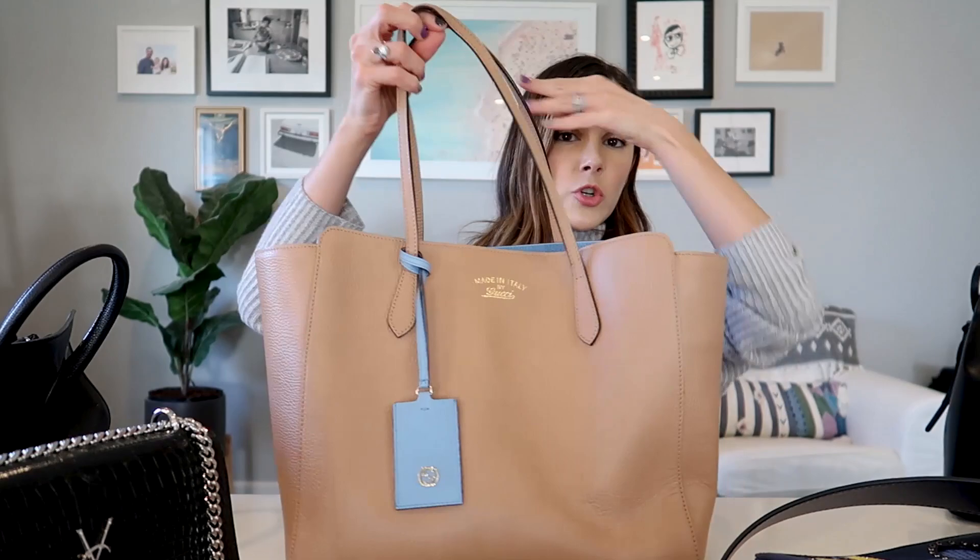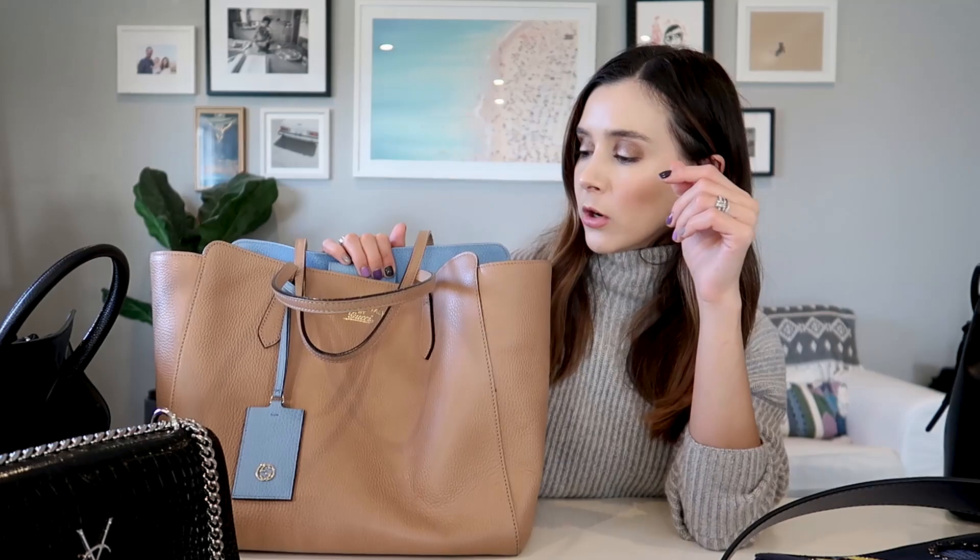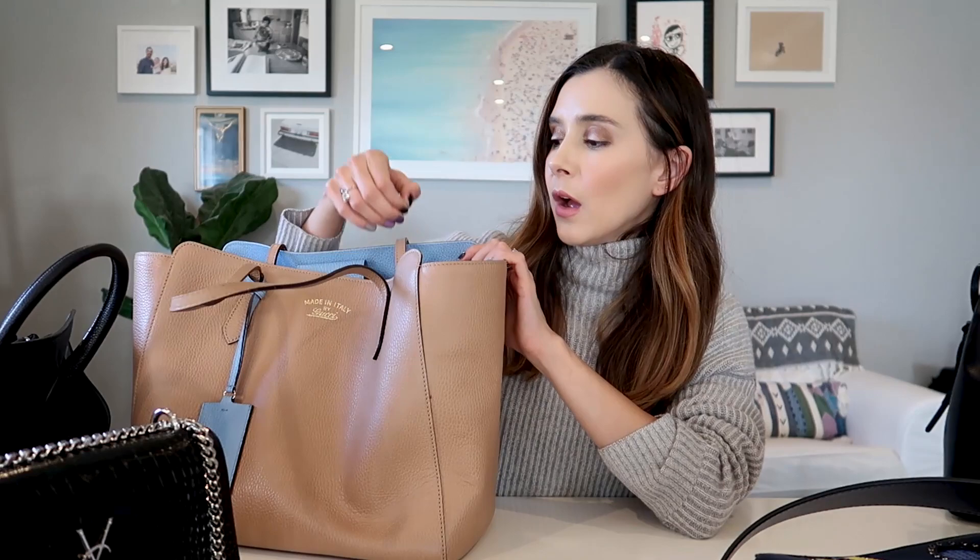This Gucci tote was also a gift — not something I would have picked out for myself, but I'm so glad I received it. It has canvas lining so it's very lightweight despite holding a ton. It's great as a travel bag or for a working mom carrying a laptop or notebooks. The long shoulder strap makes it easy to carry without strain. It's a kind of coated tumbled leather that holds up beautifully — I've had it over five years and it still looks nearly brand new.